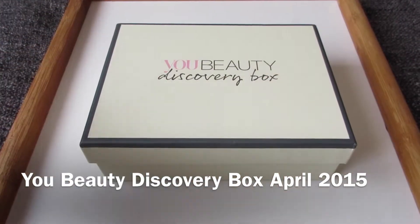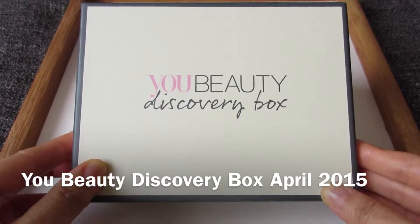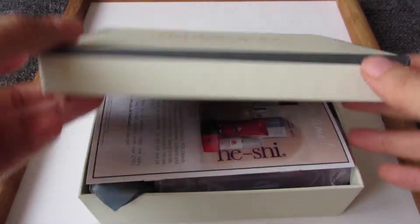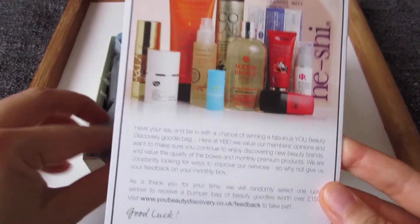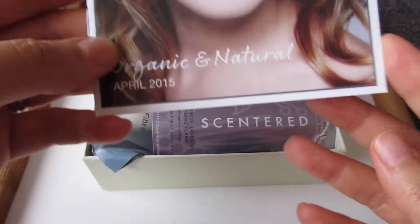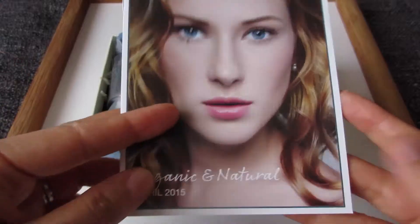Hi everyone, so a quick unboxing video of this month's Ubeauty Discovery Box and I'll show you what's inside and what I ordered. This is for the month of April 2015 and it's all about organic and natural.